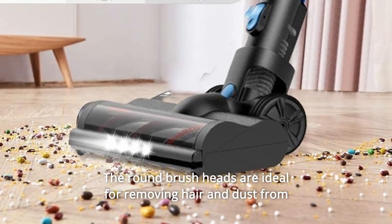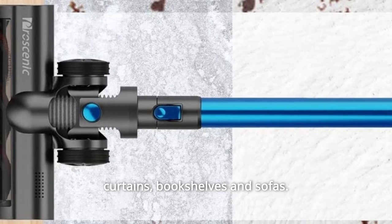The round brush heads are ideal for removing hair and dust from curtains, bookshelves, and sofas.